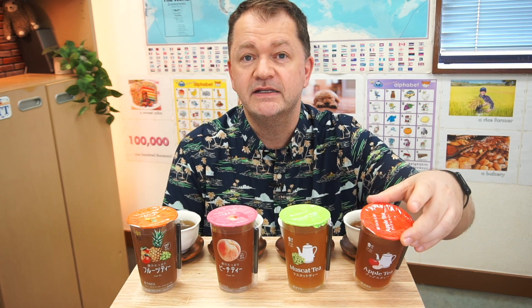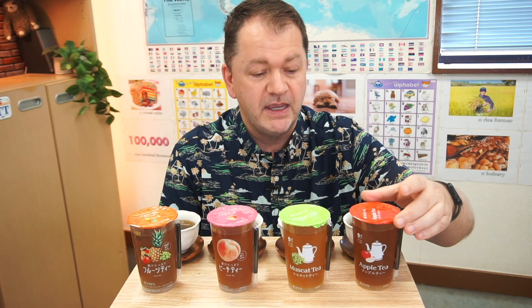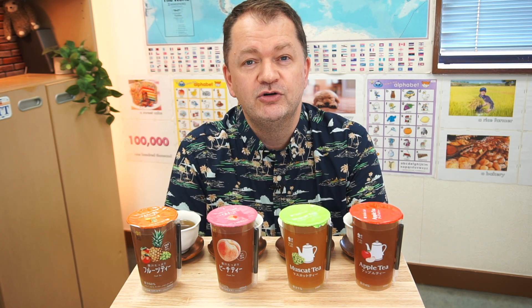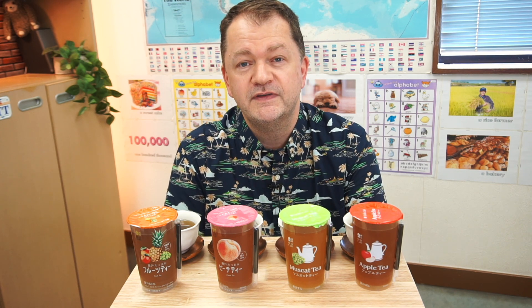They all contain exactly the same amount of tea — they're all exactly the same size, 240 milliliters, and they're all made with exactly the same tea leaf, which is Ceylon tea, which comes from Sri Lanka. Ceylon tea is very well known for being a good tea for making iced tea. These are all cold drinks, so it has a strong brisk flavor which really lends itself to drinks like these, especially when mixing with some kind of fruit.